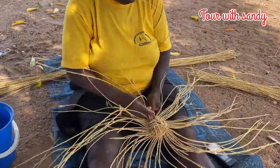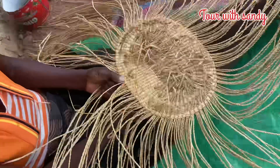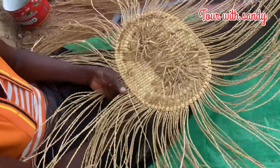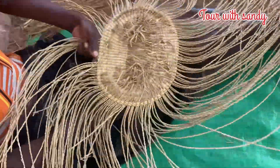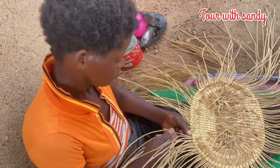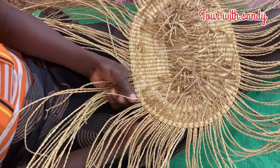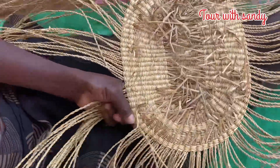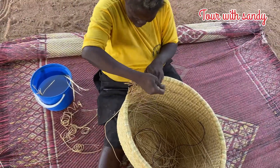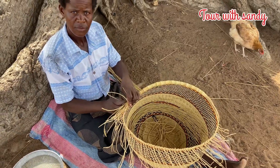She has now begun weaving the basket, as you can see, from scratch. This one is mixed with callets — this is not a plain one, it's mixed with callets to make it nice.